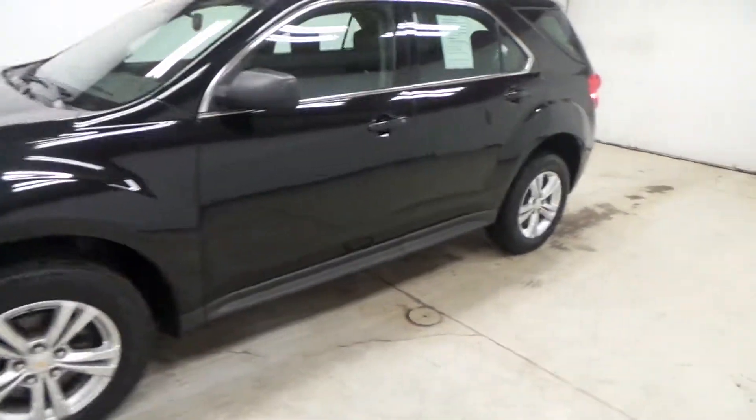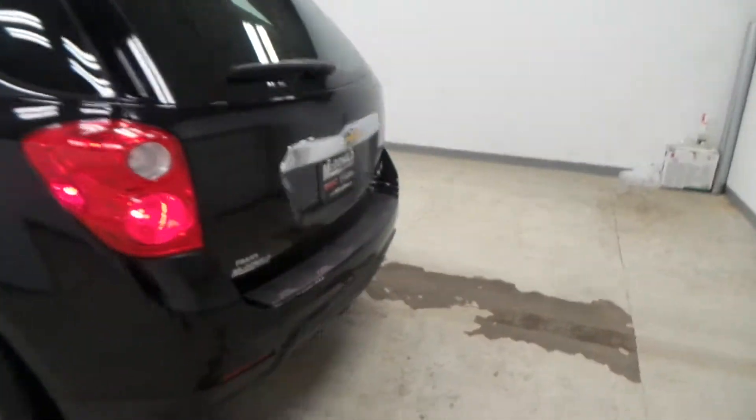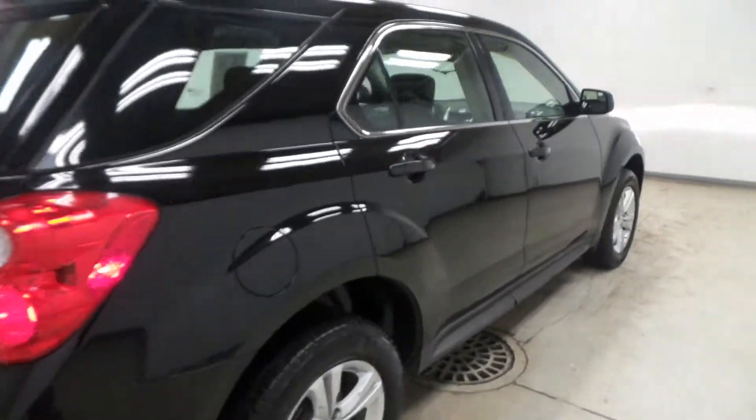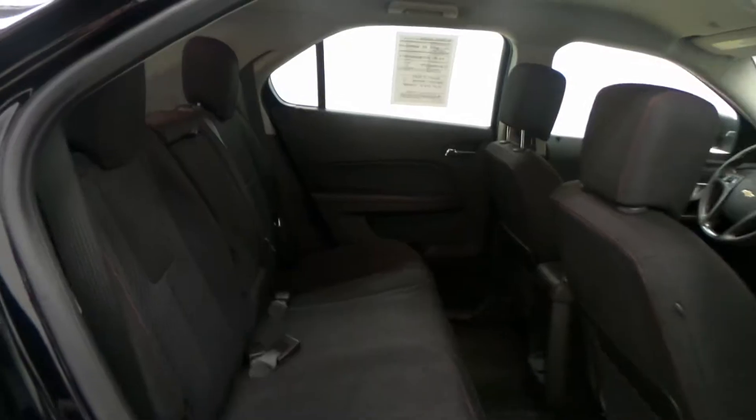Ladies and gentlemen, we have a 2014 Chevy Equinox — a super nice vehicle in very good condition, all-wheel drive. Lots of options, Mitchell tires along with 17-inch alloy wheels.